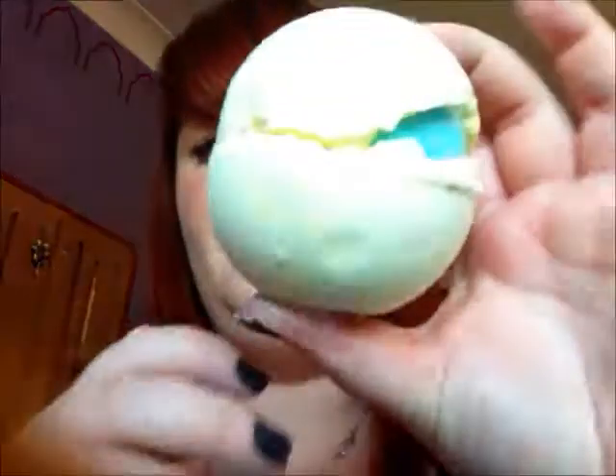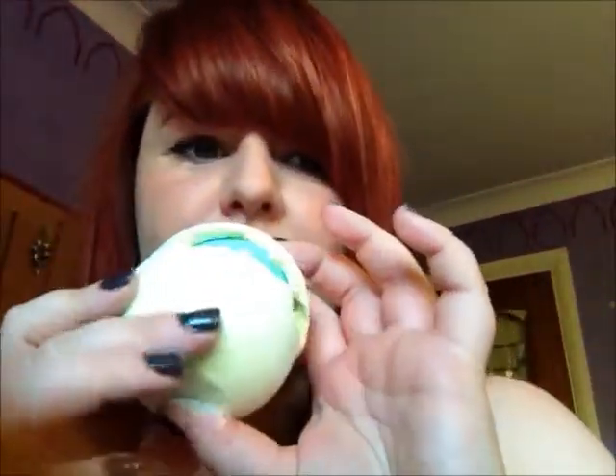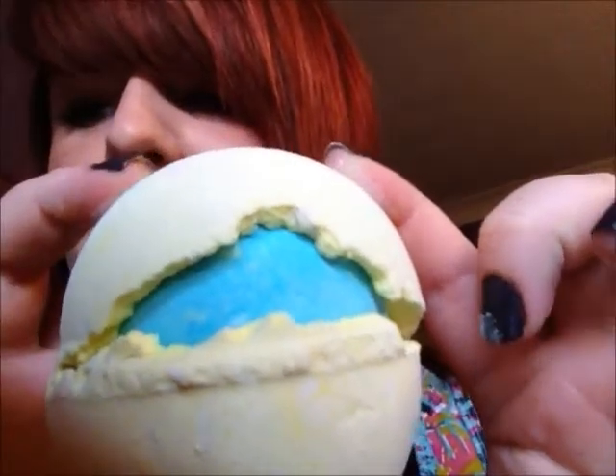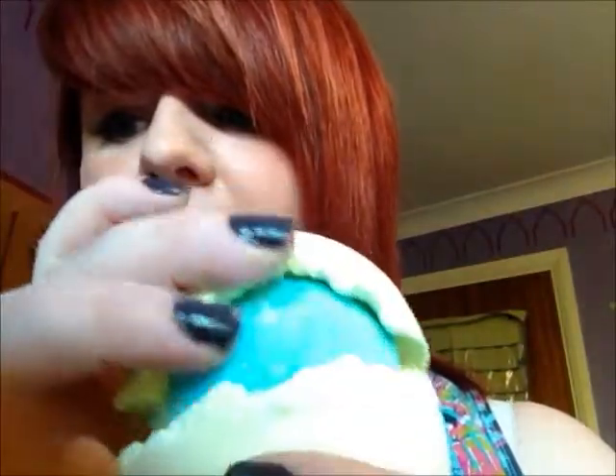Last of all, I got Fizzbanger, which also has popping candy in it. It smells like a really sweet, fresh smell — it's hard to describe. But I'm kind of annoyed because, as you can see, mine's cracked, and it's kind of ruined the surprise for me because there's going to be something inside it. But I'm still excited to use it — it has popping candy in it, so I'm quite excited.